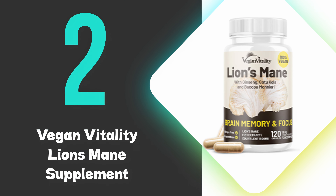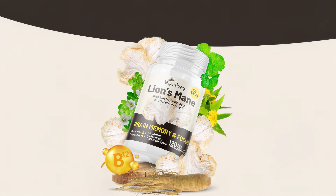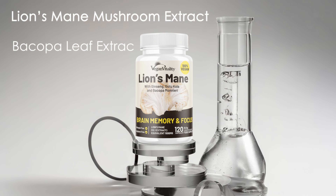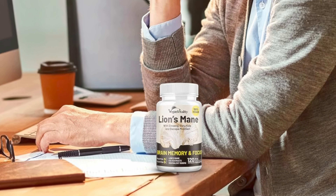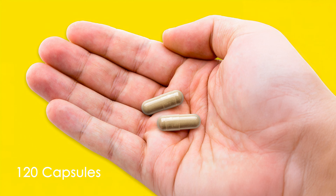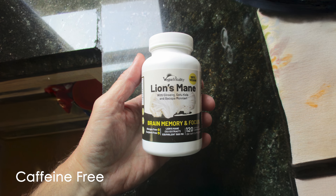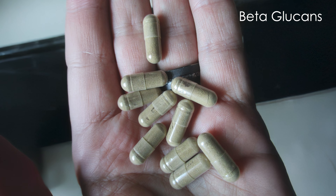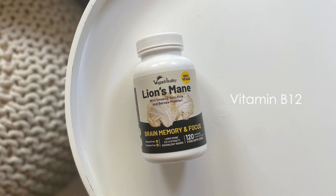At number 2, we have the Vegan Vitality Lion's Mane Supplement. The Lion's Mane Brain Complex by Vegan Vitality offers a comprehensive blend of cognitive-supporting ingredients, combining Lion's Mane Mushroom Extract with Bacopa Leaf Extract, Gotu Kola, Ginseng, Vitamin B12, and Vitamin B1. The formula is designed to enhance memory, focus, and mental clarity. Each bottle contains 120 capsules, providing a 2-4 month supply. The product is caffeine-free and includes beta-glucans, which may support the immune system. The addition of vitamin B12 also contributes to red blood cell production, essential for oxygen transport throughout the body.